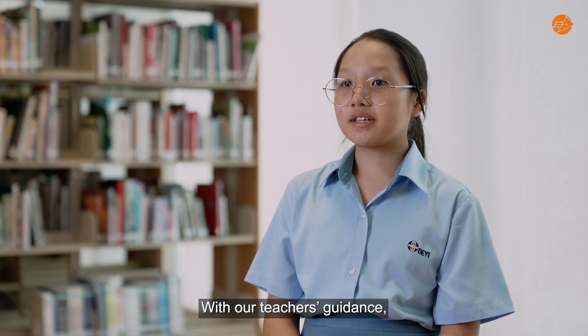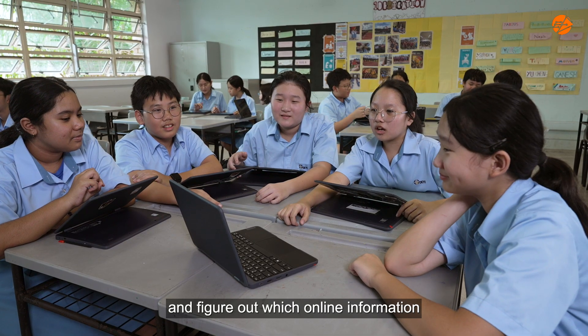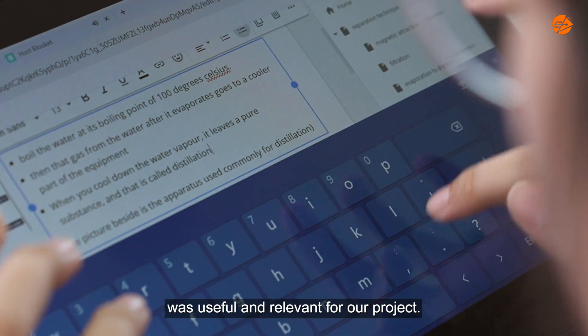With our teacher's guidance, we learned how to ask the right questions and figure out which online information was useful and relevant for our project.